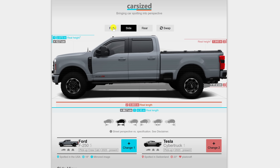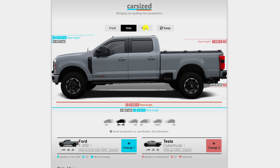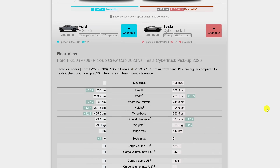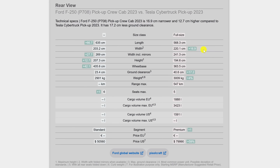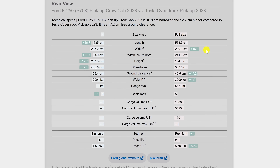This is what it looks like from the front, the side, and the rear. Then below, let's check out the specs. It surprises me that the Cybertruck is actually wider than the F-250 — I would have thought that the opposite would have been true.